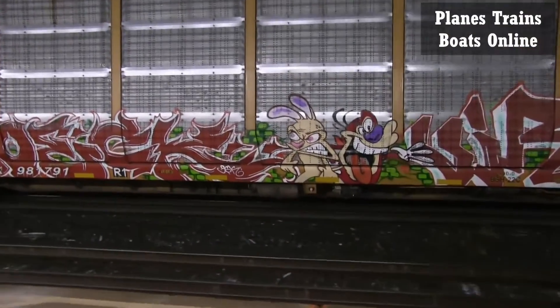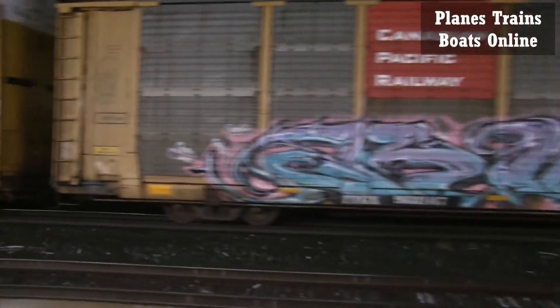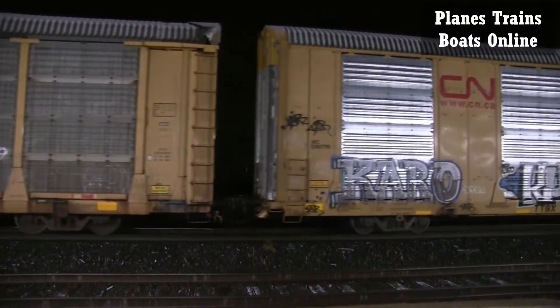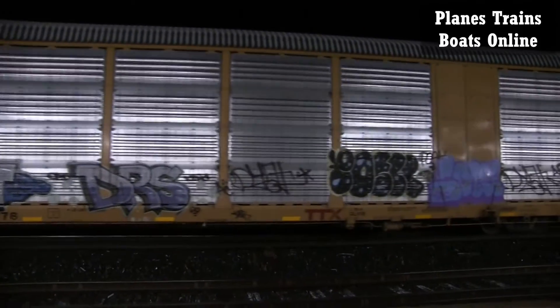Very nice job on that Ren and Stimpy — very nice. I'll have to get some more of that stuff up on the Facebook group Rail Graffiti.